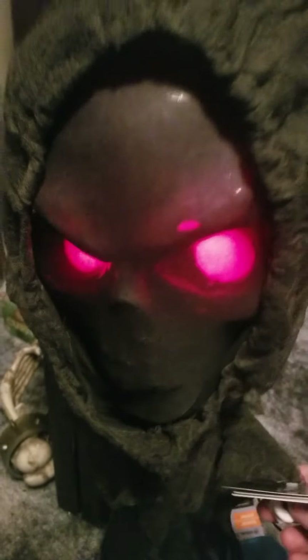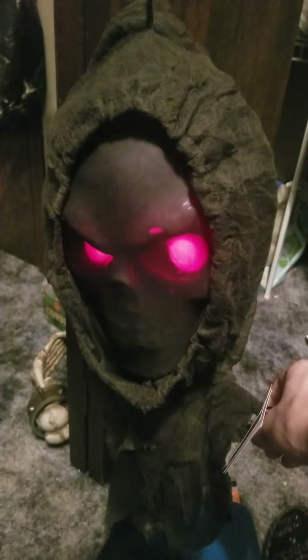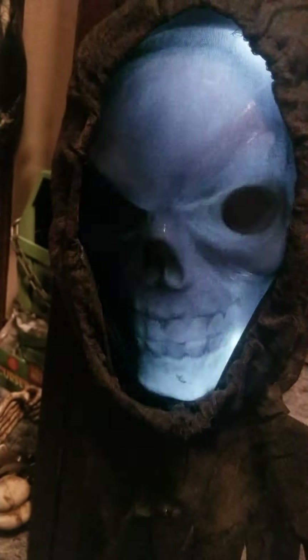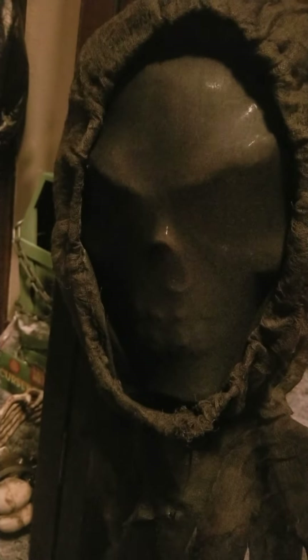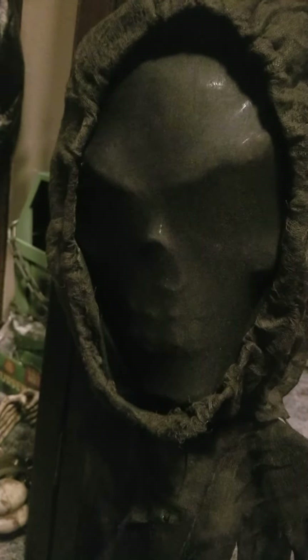I'd turn back if I were you. The master will love you, right this way. Strange things come out on Halloween, like me.